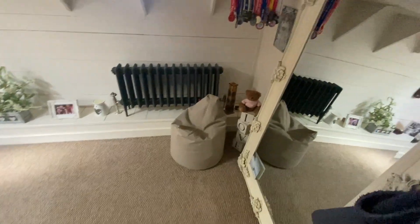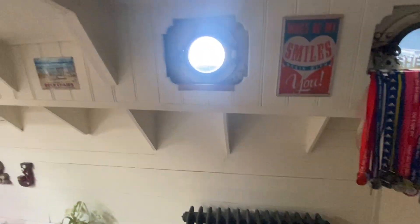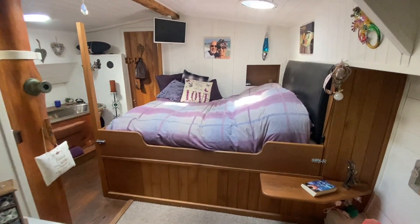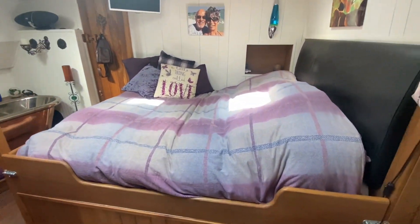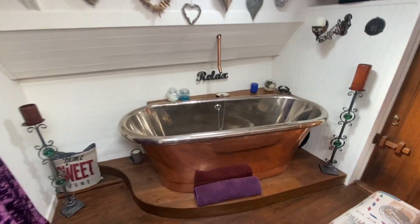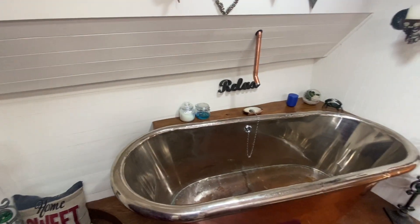Coming further forward we come into the master cabin, which is really light and airy — loads of light in here, plenty of room and space. Then as you go back into the main bedroom there's a main bed with storage underneath, a walk-in wardrobe behind the curtain, and a handmade copper bath.